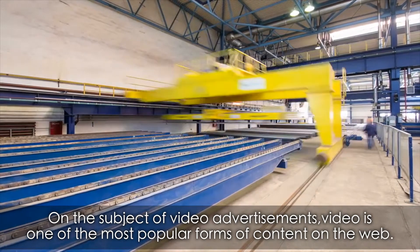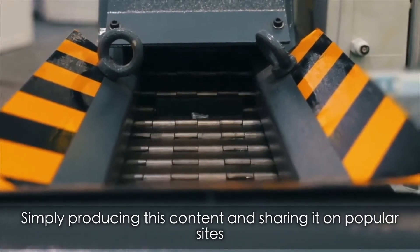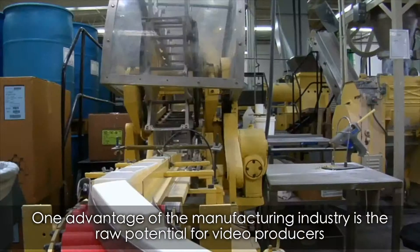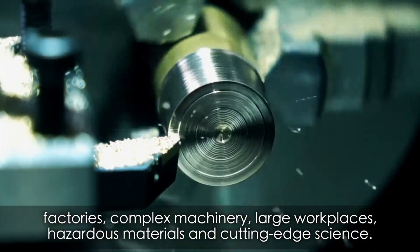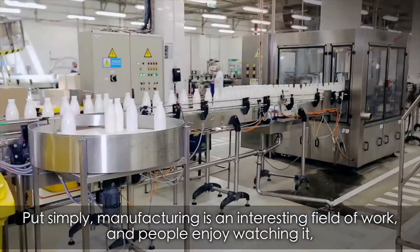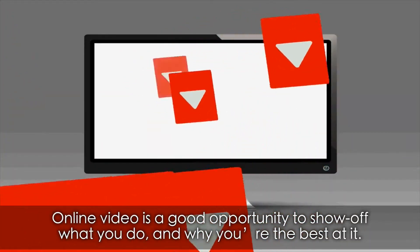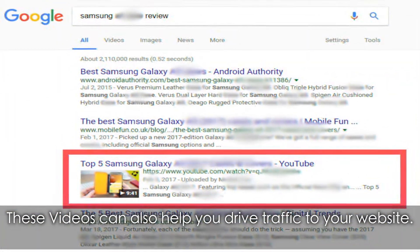Video production. Video is one of the most popular forms of content on the web. Simply producing this content and sharing it on popular sites can generate interest in your brand and industry practices. One advantage of the manufacturing industry is the raw potential for video producers: factories, complex machinery, large workplaces, hazardous materials, and cutting-edge science. Manufacturing is an interesting field of work, and people enjoy watching it, as demonstrated by the popularity of shows like Modern Marvels and videos of steel mills. Online video is a good opportunity to show off what you do and why you're the best at it, and these videos can also help you drive traffic to your website.